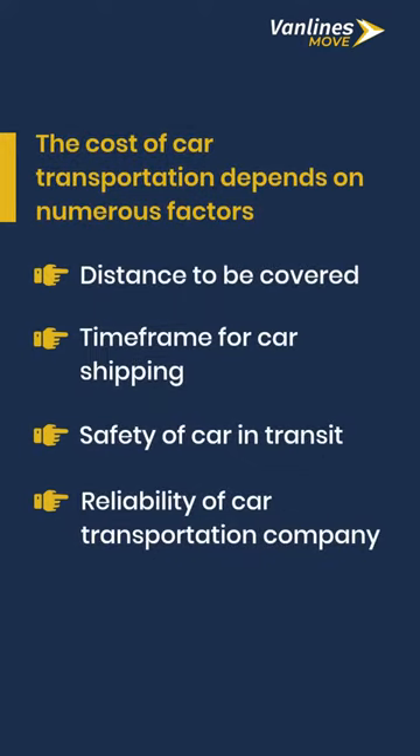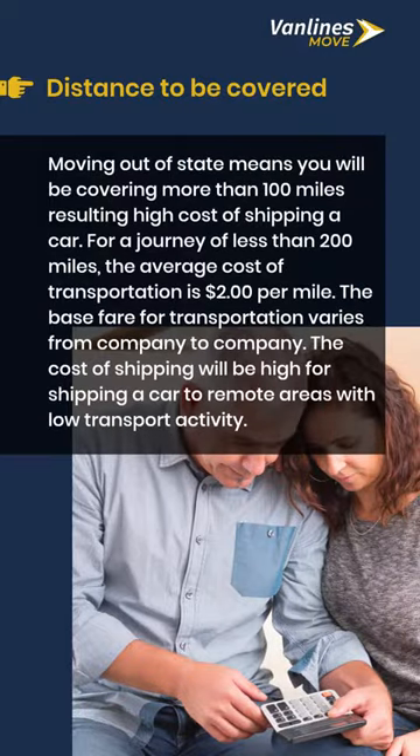The cost of car transportation depends on numerous factors. Distance to be covered — moving out of state means you will be covering more than 100 miles, resulting in a high cost of shipping a car. For a journey of less than 200 miles, the average cost of transportation is $2 per mile. The base fare for transportation varies from company to company, and the cost of shipping will be high for shipping a car to remote areas with low transport activity.